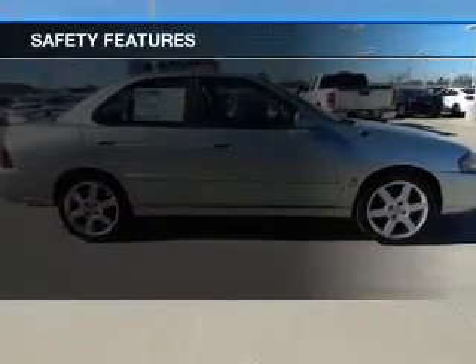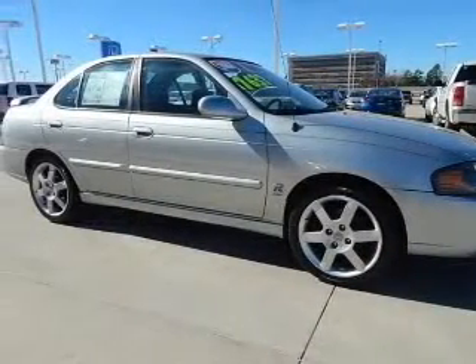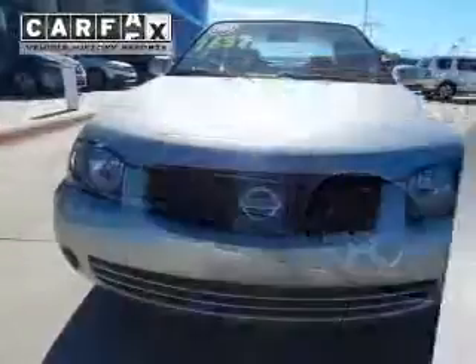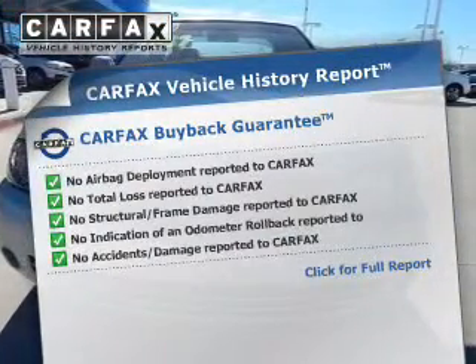Safety was made a priority with these features: a passenger airbag, front ventilated disc brakes, and child safety locks.